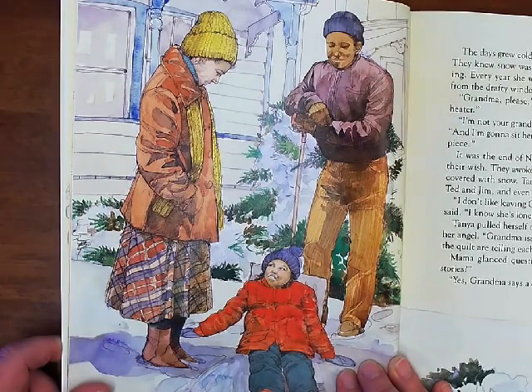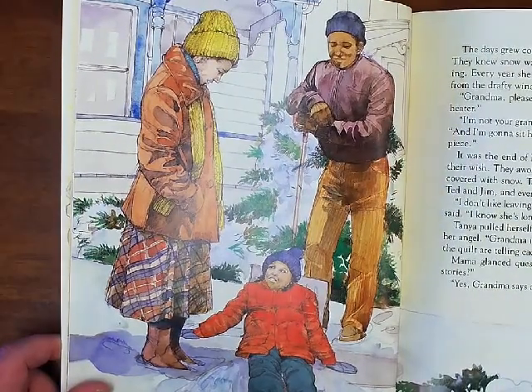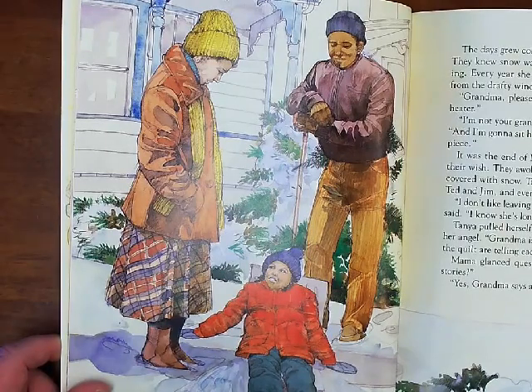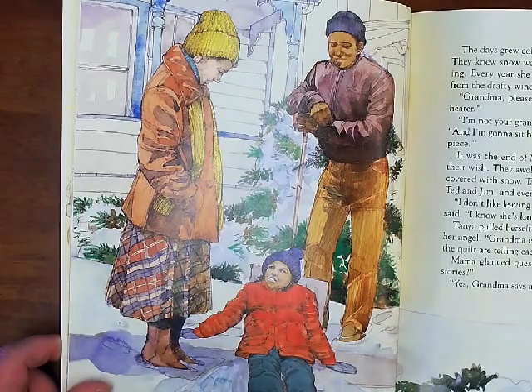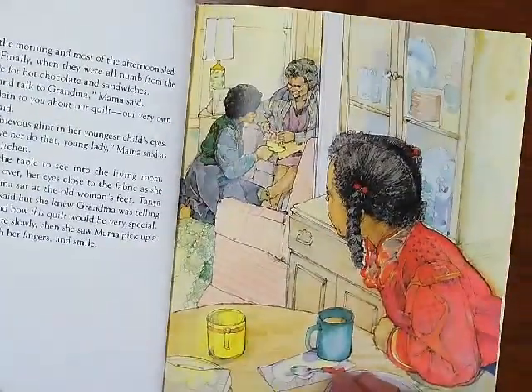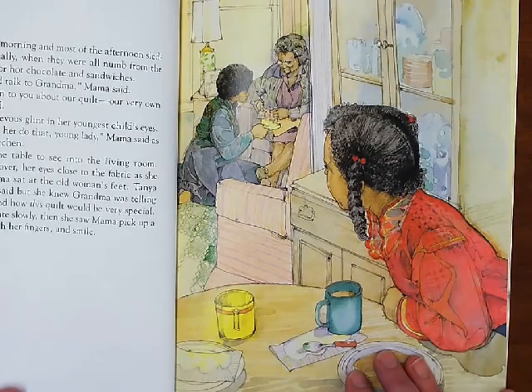Tanya got dressed and flew down the stairs. Ted and Jim and even Mama and Papa were already outside. "I don't like leaving Grandma in that house by herself," Mama said. "I know she's lonely." Tanya pulled herself out of the snow, being careful not to ruin her angel. "Grandma isn't lonely," Tanya said happily. "She and the quilt are telling each other's stories." Mama glanced questioningly at Tanya. "Telling each other's stories?" "Yes, Grandma says a quilt never forgets." The family spent the morning and most of the afternoon sledding down the hill. Finally, when they were all numb from the cold, they went inside for hot chocolate and sandwiches. "I think I'll go sit and talk to Grandma," Mama said.